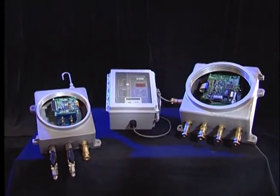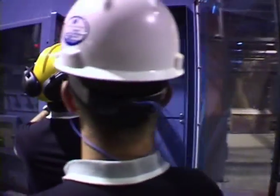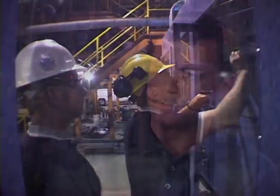The challenge for the operators is a better understanding of what is inside that machine. Operators can make better decisions on what to do because they're certain that our equipment is working right and it's giving them reliable information.